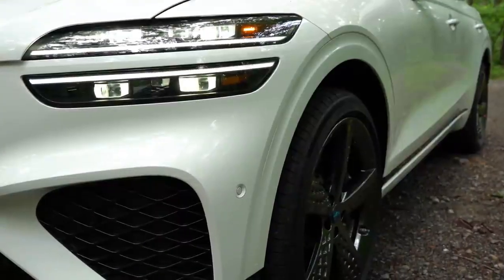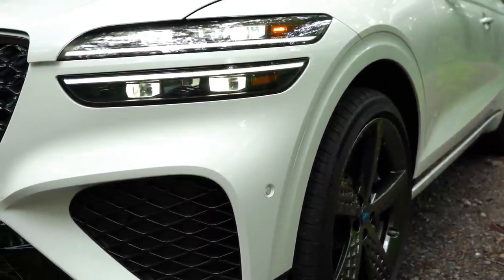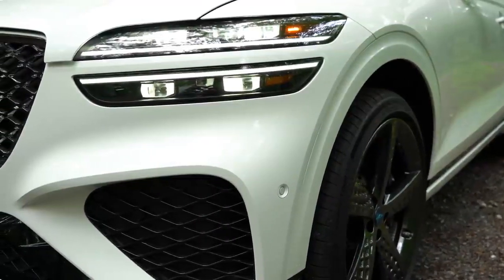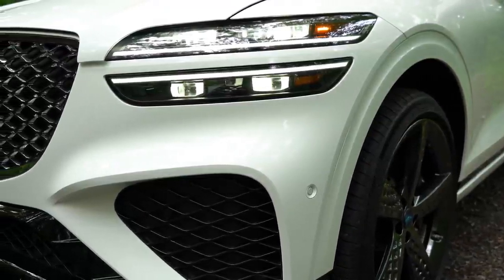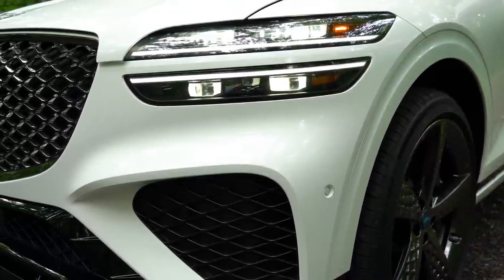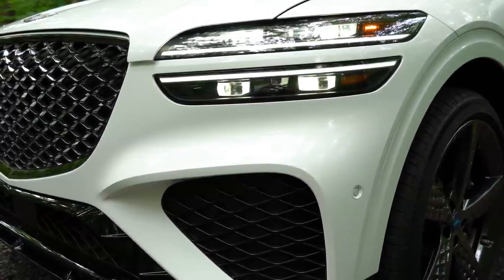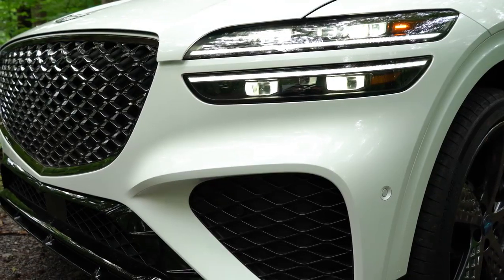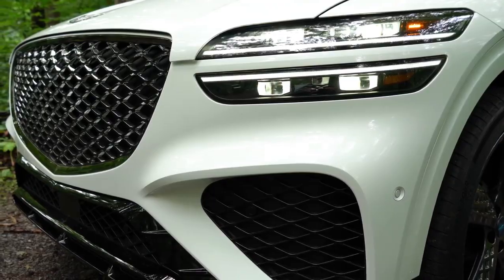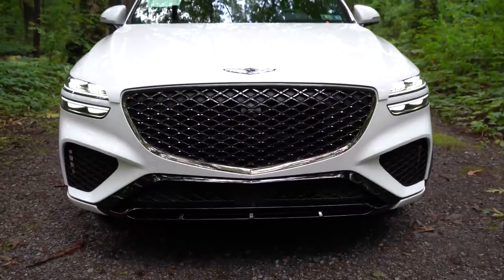LED quad headlights come standard for every single configuration of the GV70, with automatic activation as it gets dark. LED daytime running lights and automatic high beams also come standard, meaning the GV70 will automatically switch between high and low beams depending on detected darkness — one less thing to worry about.